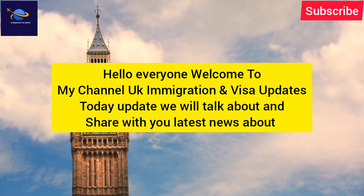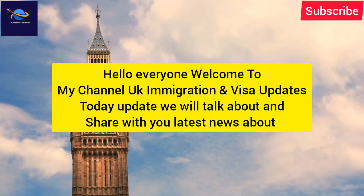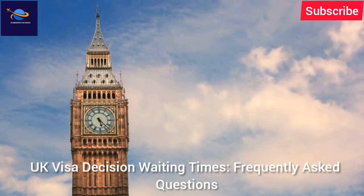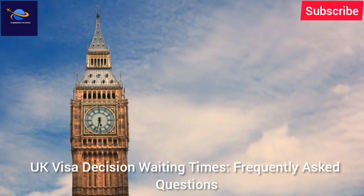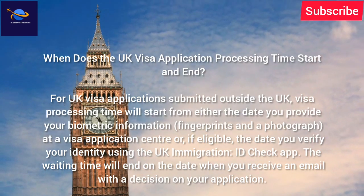Hello everyone, welcome to my channel UK Immigration and Visa Updates. Today we will talk about and share with you the latest news about UK visa decision waiting times, with frequently asked questions.